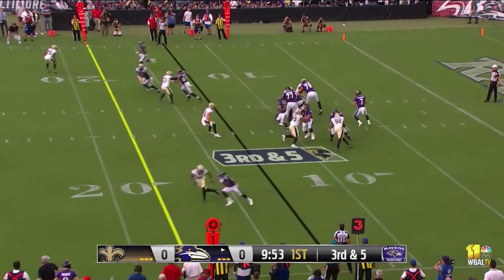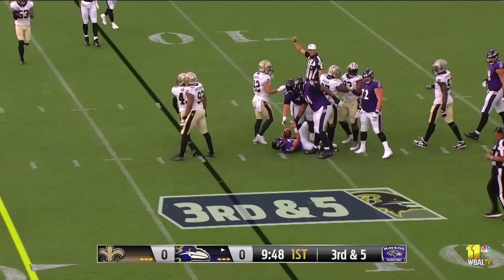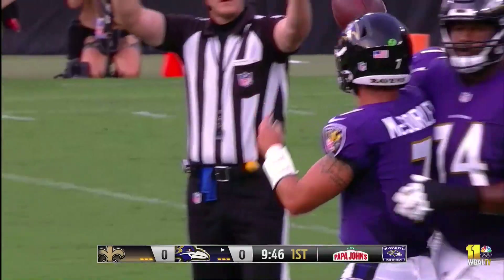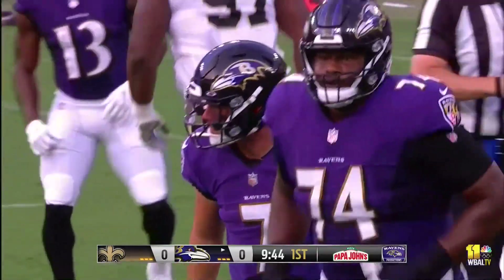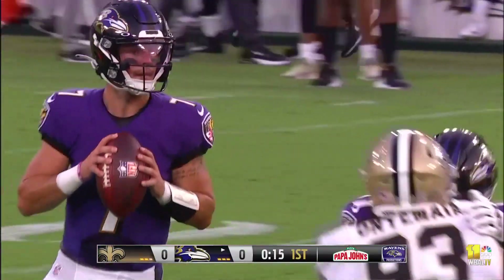It is a different situation — five is a lot different than ten. Trace McSorley is wrapped up on what looked like a designed quarterback draw. It didn't work, and the Ravens will be forced to punt the ball away. Hopefully nothing serious there; we'll get an injury update as it becomes available.